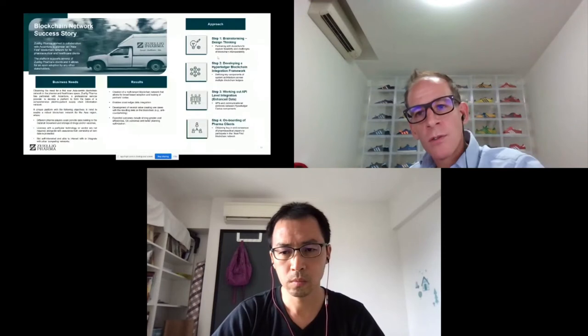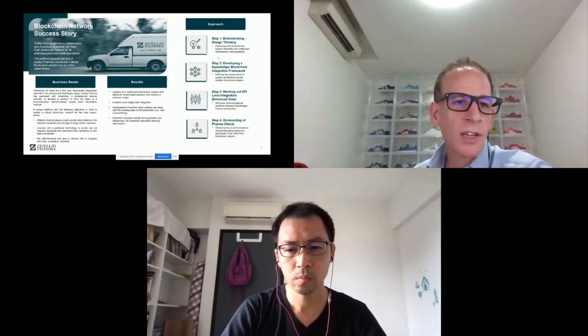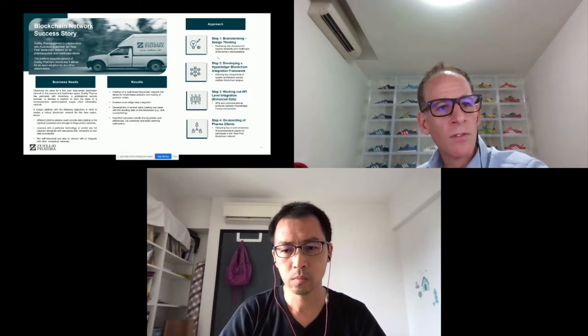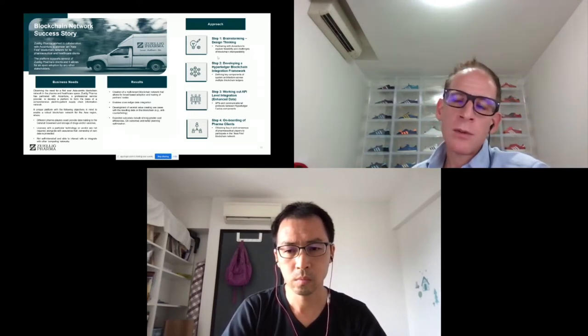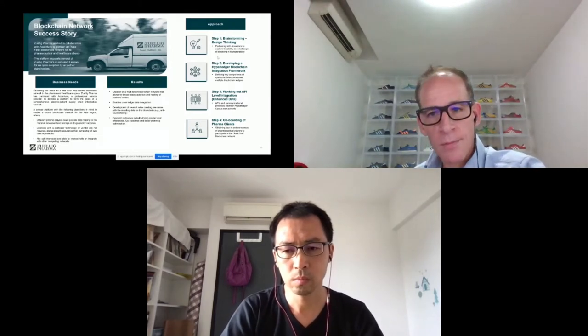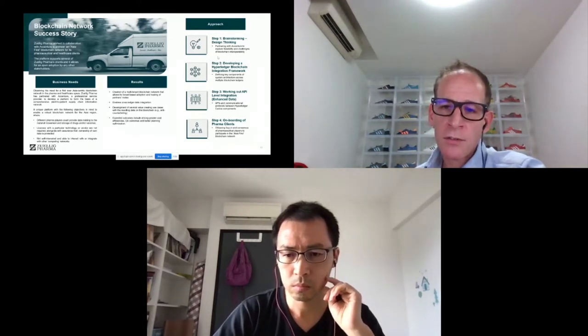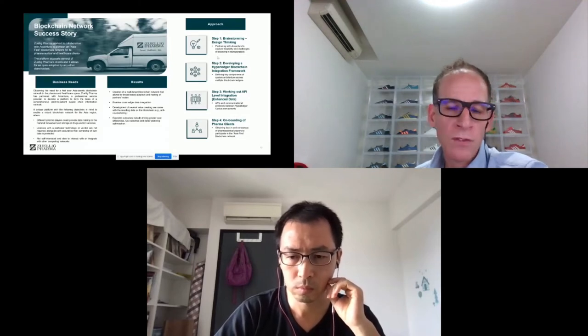Before handing over to Haixing for the technical details, I want to touch on a few use cases and success stories. We've worked very closely with our partner Accenture to pioneer Asia's first blockchain network for pharmaceutical and healthcare clients. We went through a design thinking approach, developed a Hyperledger blockchain integration framework, worked on an API layer, and enhanced data communications between components. We're now in the process of ramping this up and onboarding pharmaceutical clients.